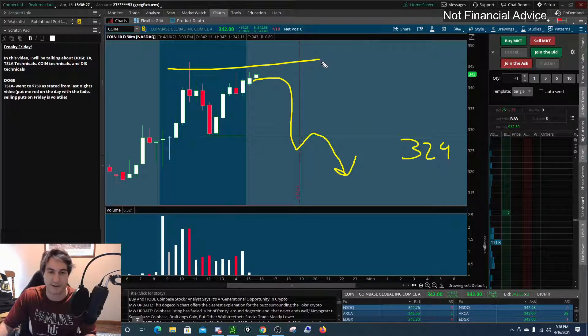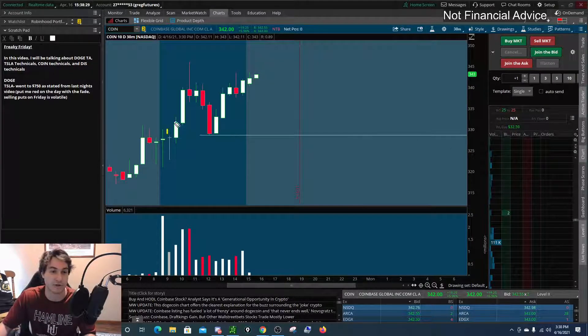The trend is your friend until it stops, and right now we're starting to see a new trend change to the upside on Coinbase.